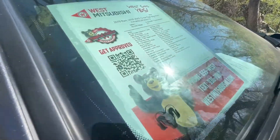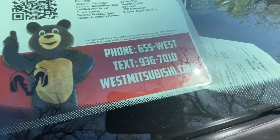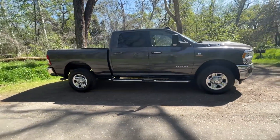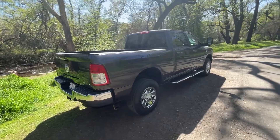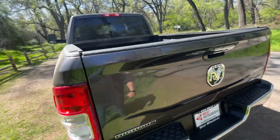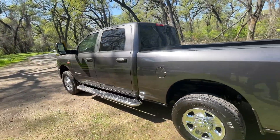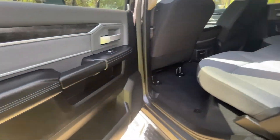Let me show you some of the features here. You can text for more information or visit our website — we'll talk more about that in a bit. The Cummins diesel doesn't really need an introduction — incredible power. The Duraliner is installed, the tow package is already in there, and this Big Horn is ready to take you wherever you need to go. Let's check out the inside.